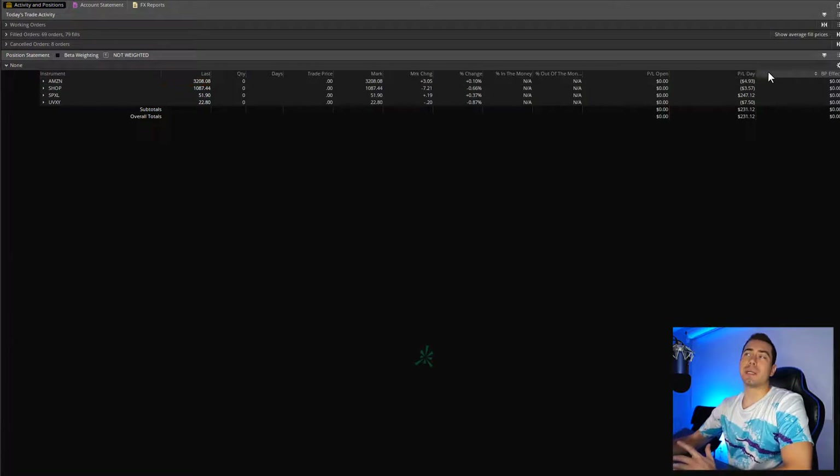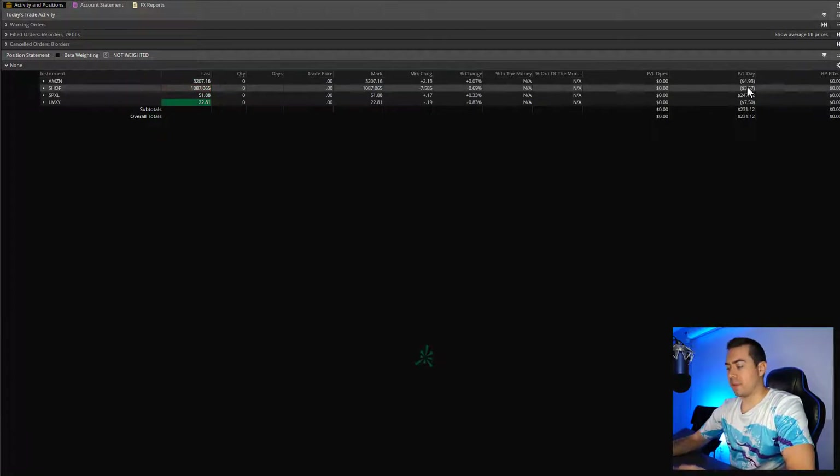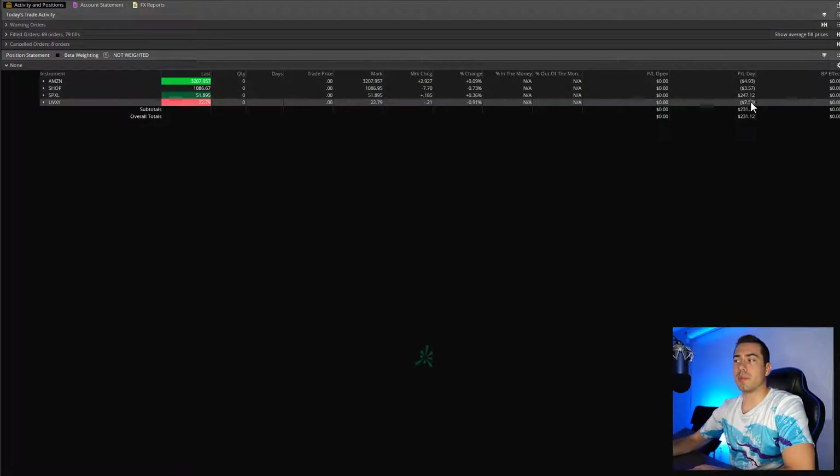So the day started out kind of negative. I started out negative like $26, $30 basically. Amazon didn't work out so well. Tried to make a dip buy, and I got sketched out, closed the trade. It would have worked out if I would have just held longer. Lost five bucks there. Lost about four bucks on Shopify — same thing, should have just held it a little bit longer and then it came back. My biggest stock today was SPXL. Made about $247 on that stock, and then UVXY lost about $7.